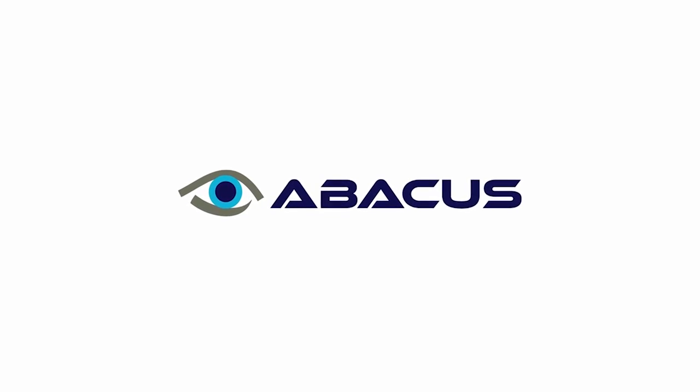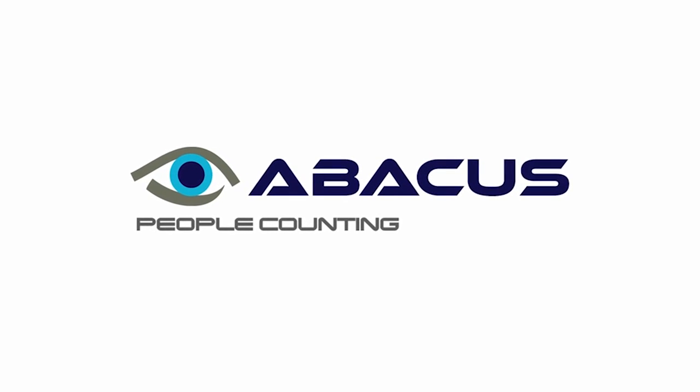Abacus from Visual Management Systems. People counting made easy.